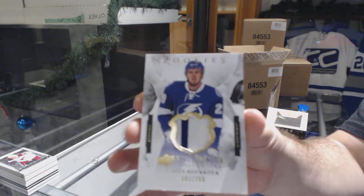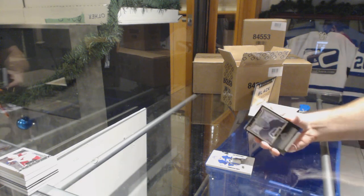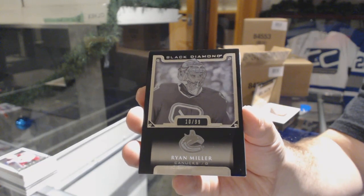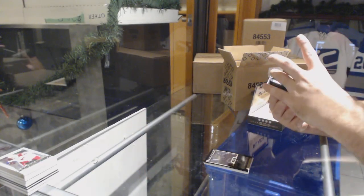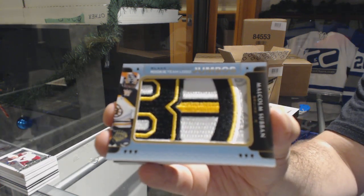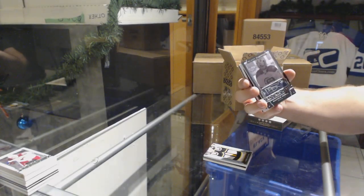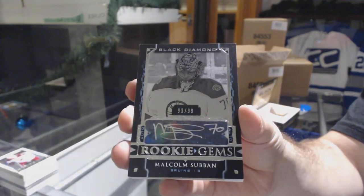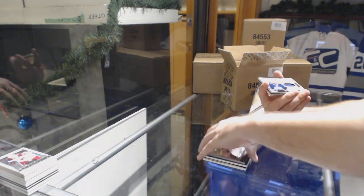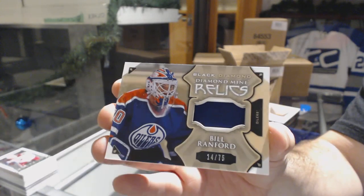These are the original patches — I think Upper Deck made that stance that year. The true rookies, 99 of 99 for the Vancouver Canucks — Ryan Miller. For the Boston Bruins we've got a team logo jumbo. For the Boston Bruins, rookie gems auto — Malcolm Subban. For the Oilers, number 2 of 75 diamond mine relics — Bill Ranford.